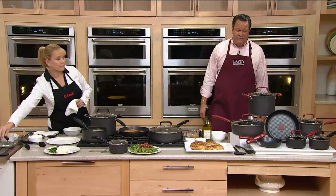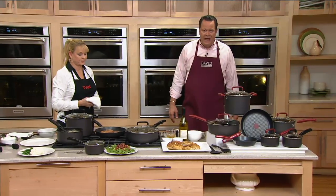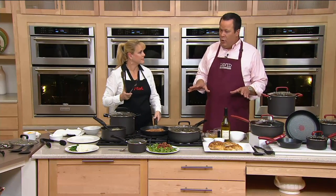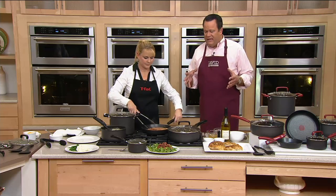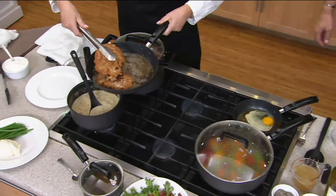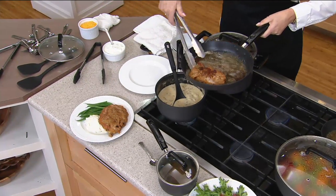T-fal has been a name on QVC for decades. To be able to have this back on the air tonight, particularly at this great sale price — you don't want to miss this buy. T-fal has that long, rich history of delivering user-friendly cookware to home cooks everywhere.